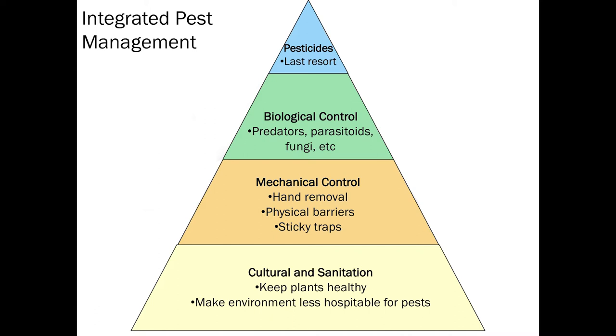Starting with cultural control and sanitation — keeping your plants healthy, starting with good clean seed, clean soil, and a clean field — makes that environment less hospitable for pests. Make sure you're not going into a field that's already filled with weeds or pests that have overwintered and have a leg up on your crop.